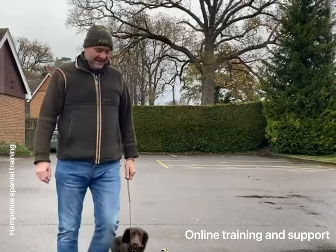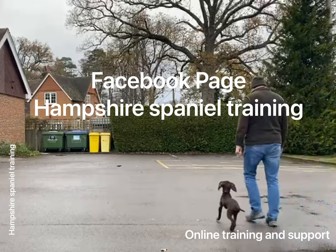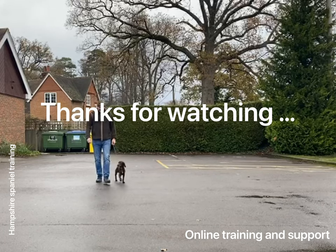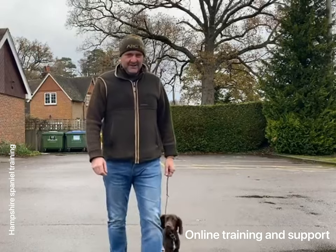Anyway, for training, support and help, feel free to go through to my Facebook page and contact me there. Have a great day. Good boy.